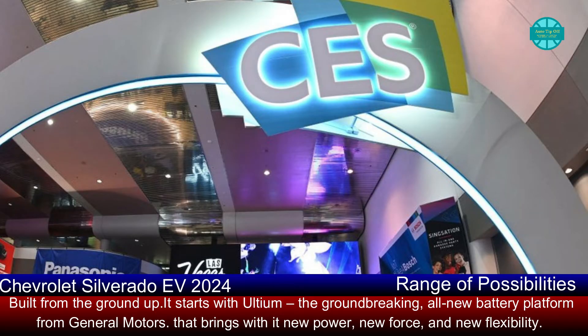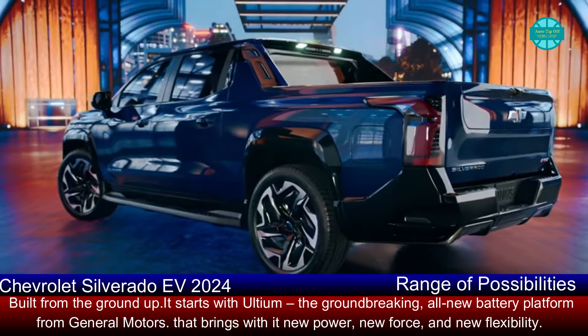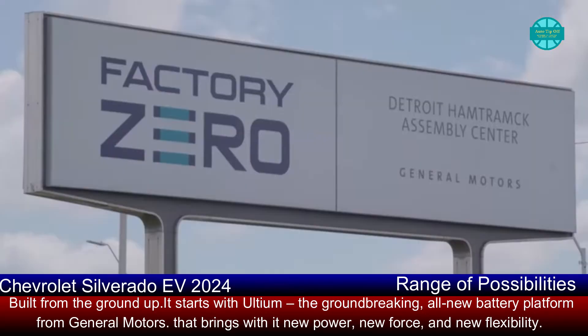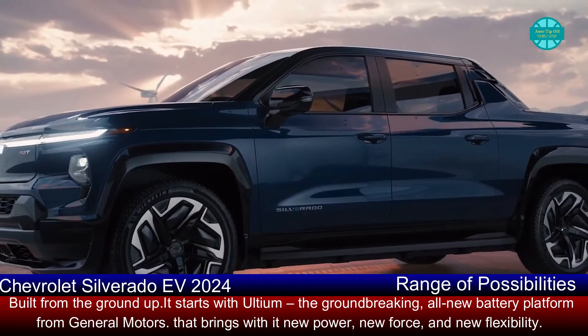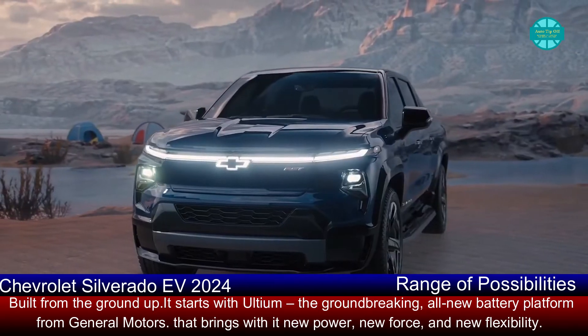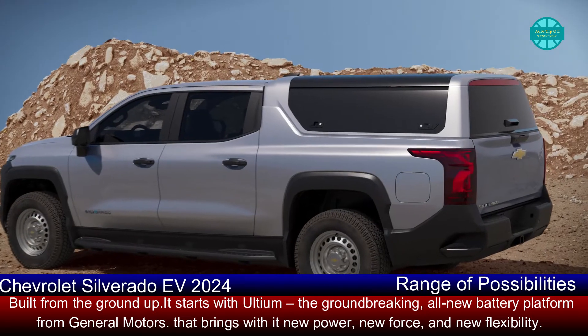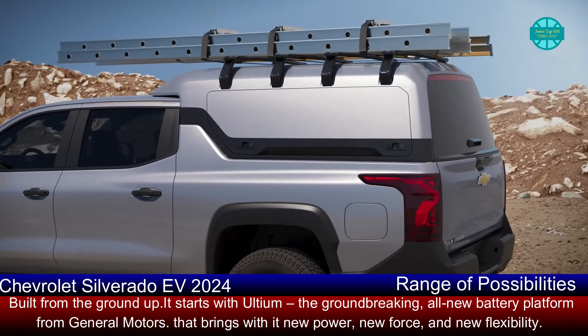At CES 2022 in Las Vegas, Chevrolet unveiled the 2024 Silverado electric pickup truck. When it first rolls off the assembly line at GM's Factory Zero in Detroit in 2023, it will be available in two trims: the fully loaded consumer-oriented RST (Rally Sport Truck) First Edition, and the fleet-focused WT (Work Truck).